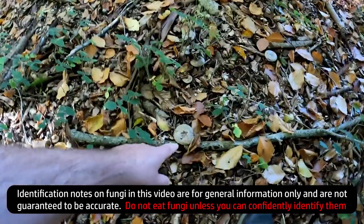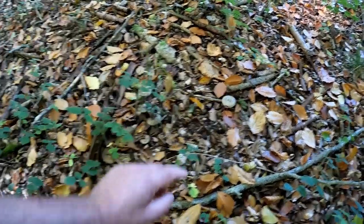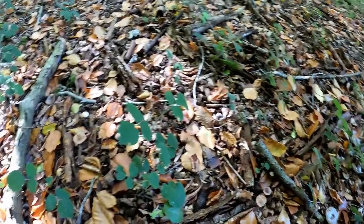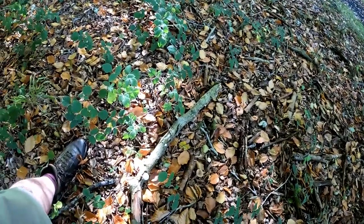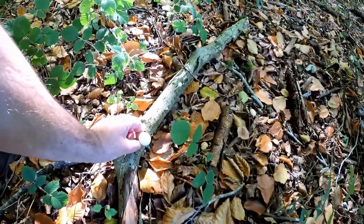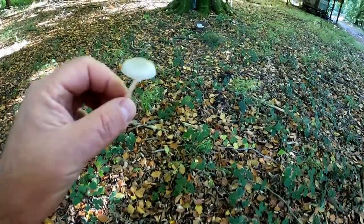We've got a lot of other things like this - this is a russula I think. There aren't very many green russulas so that should be easy to identify, but I'm still not at the point where I can trust russulas yet. So we'll have a look and see what else we've got, but that porcelain fungus we will have.